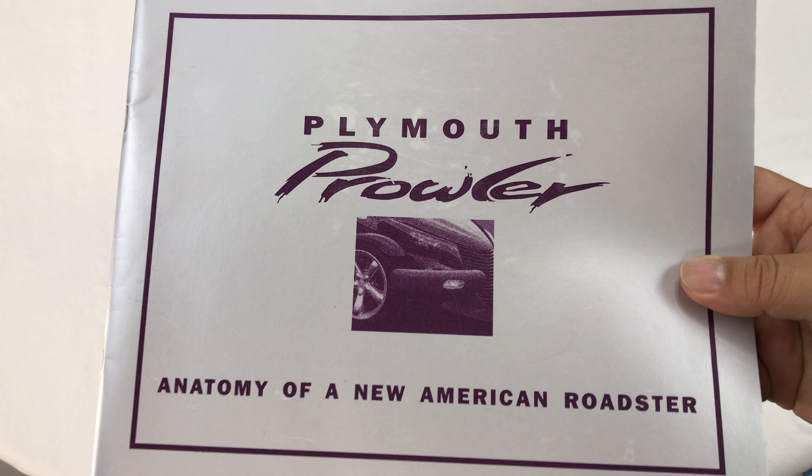So there, you got a whole tour of the book. Check it out — I'll put a link to it in the description if you want to pick this up, The Anatomy of the New American Roadster. Maybe you're just a gearhead that likes old classics. You can check it out. Peter Von Panda out.